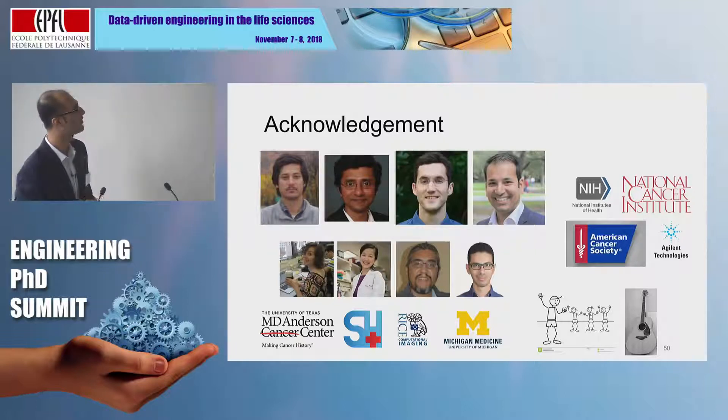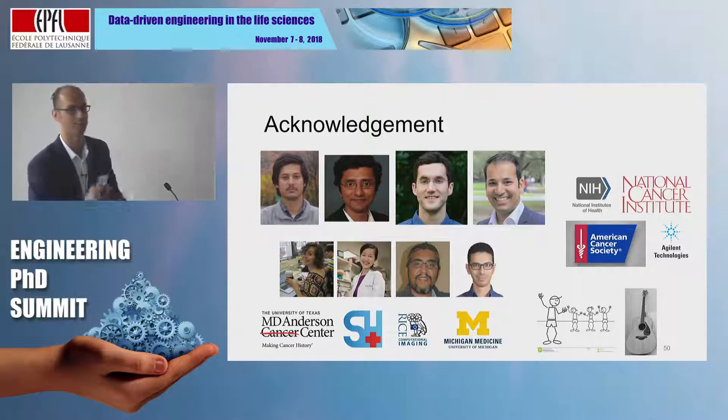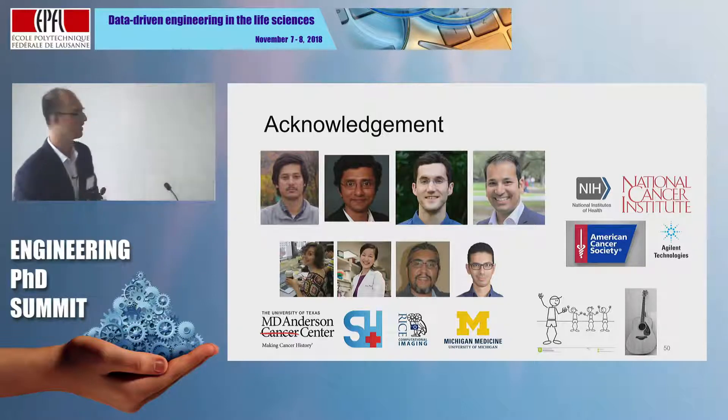I want to acknowledge my advisor Dr. Arvind Rao, my co-advisor Dr. Shapira Raghavan, my PhD committee, my collaborators, my friends — and my guitar, which is also my friend, because without it I wouldn't have made it through my PhD. Thank you for listening, and I'm ready to take questions.